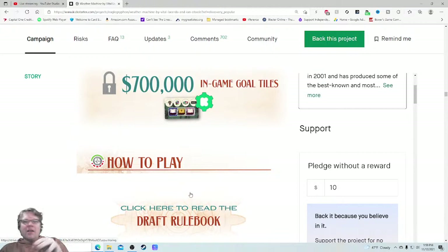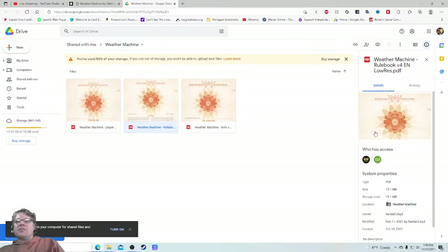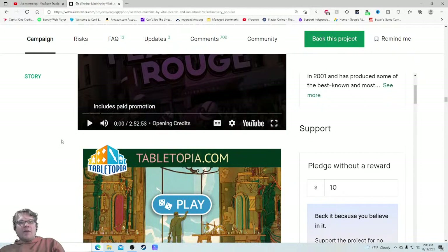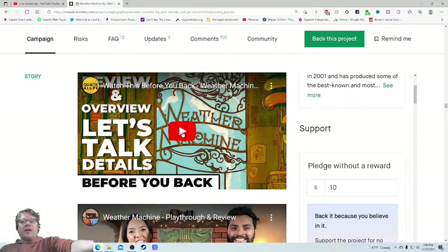I also don't like that I can't see what dollar amount each stretch goal was unlocked at — that always tells me how excited to be about more stretch goals. Seven hundred thousand dollar in-game goal tiles: great, but they don't tell you what they actually do. Why wouldn't you tell me right from the jump? Click here to draft the rule booklet — excellent. Want to click on that. Tutorial and playthrough — it's three hours, with Paul Grogan doing an excellent job. The tutorial is supposedly posted in the first supply round. Tabletopia — try the game now. These are all great.